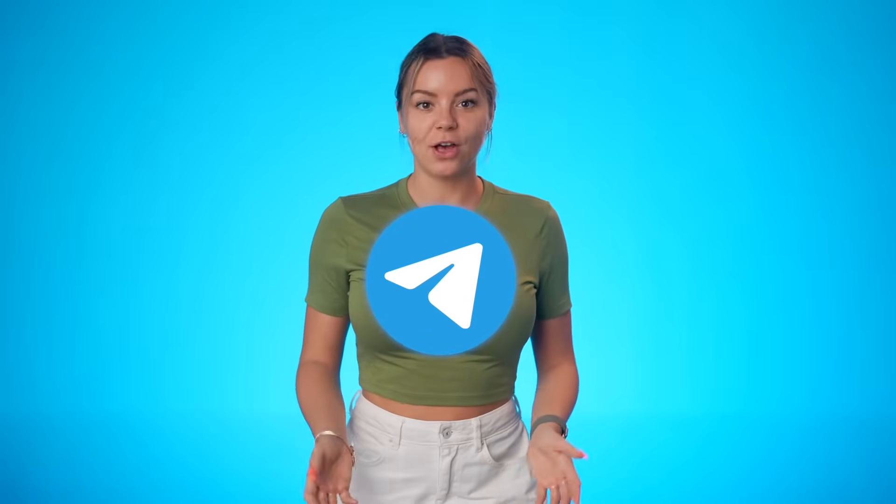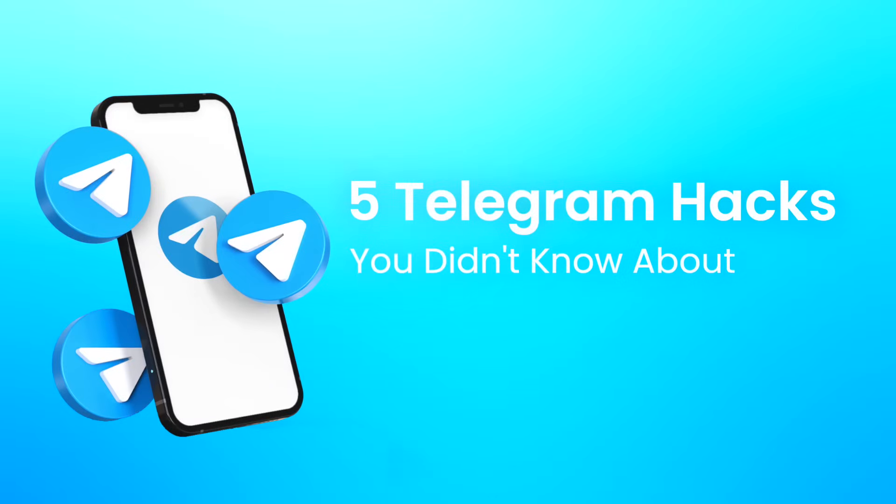You use Telegram every day, but did you know it has secret features like a flight tracker and a bot that answers all your math questions? Trust me, the last one will blow your mind. In this video, let's talk about the top 5 Telegram features that you didn't know about.